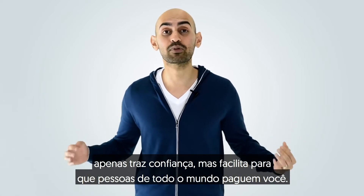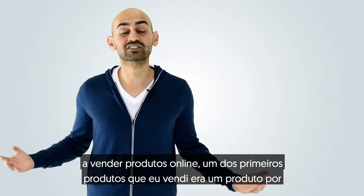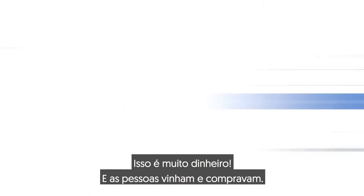The second tip I have for you is offer payment plans. When I started selling products online, one of the first products I would sell was a product for $997. That's a lot of money, and people would come and they would purchase.